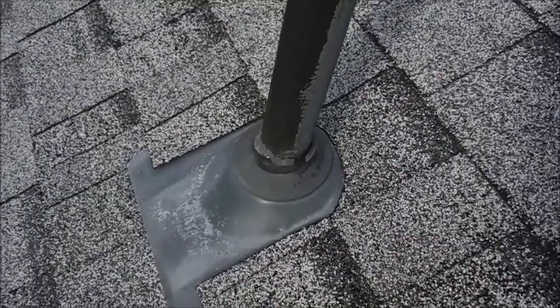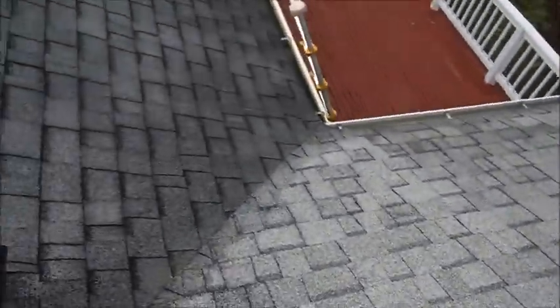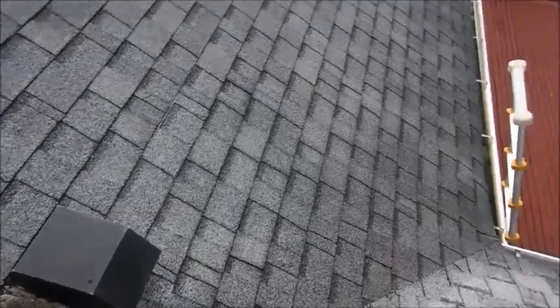Here's a plumbing boot flashing that you can see is kind of torn around the top. Just another great reason to give Property Inspector a call. Have a great day!